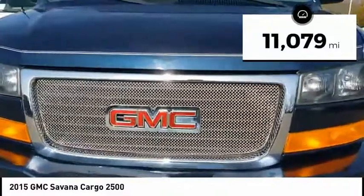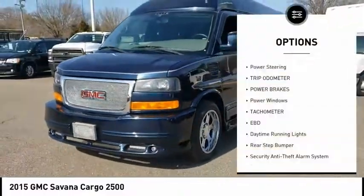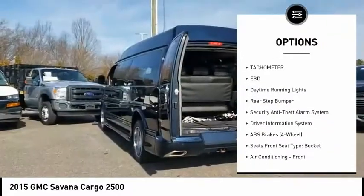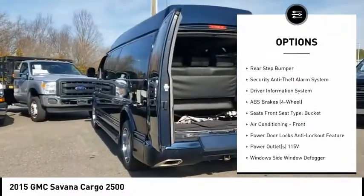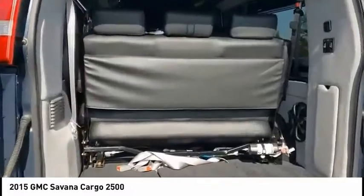This vehicle has less than 15,000 miles. Here are some of this vehicle's great options: power steering, trip odometer, power brakes, power windows, tachometer, electronic brake force distribution, daytime running lights, and rear step bumper.